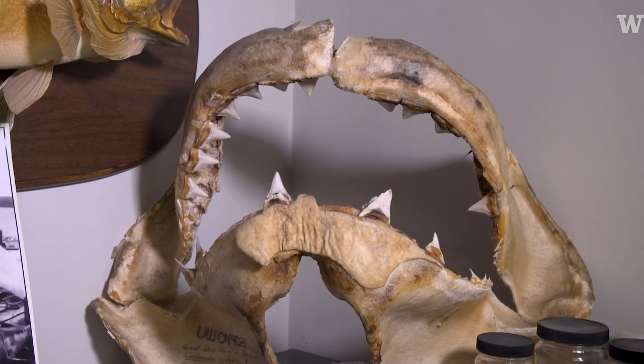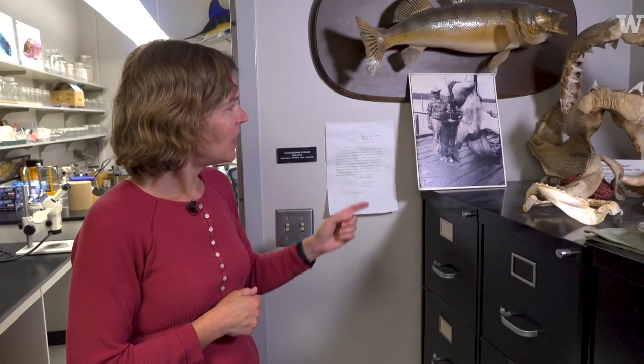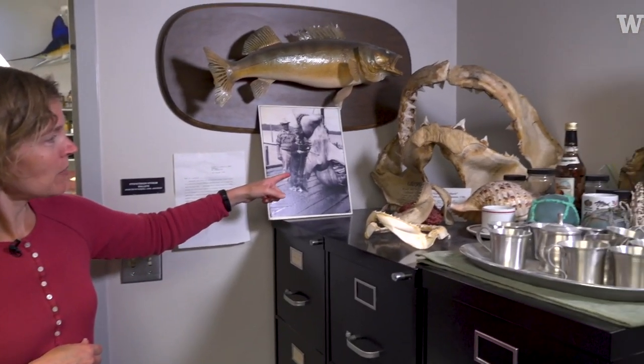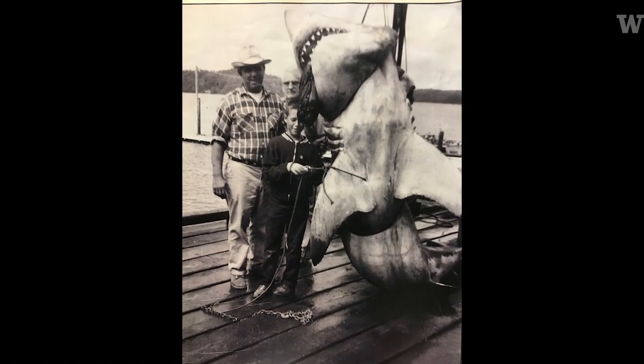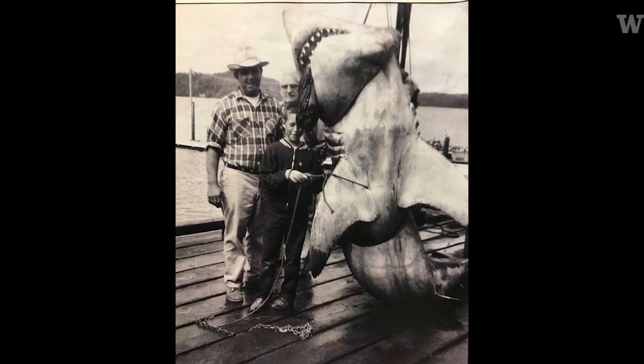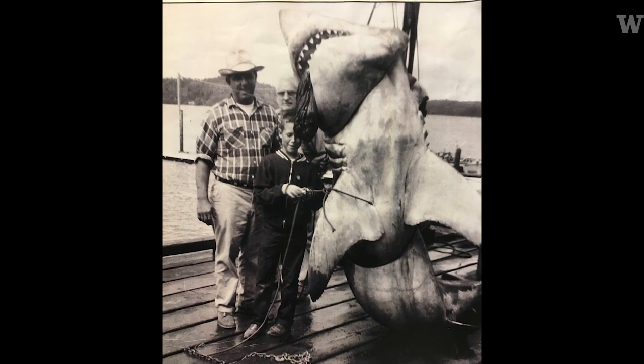So we've got our great white shark jaws here. This is from a shark that was captured in 1950 in Willapa Harbor — it was in a salmon gill net. They were quite surprised; they're out looking for salmon and up comes this gigantic 14-foot great white shark.